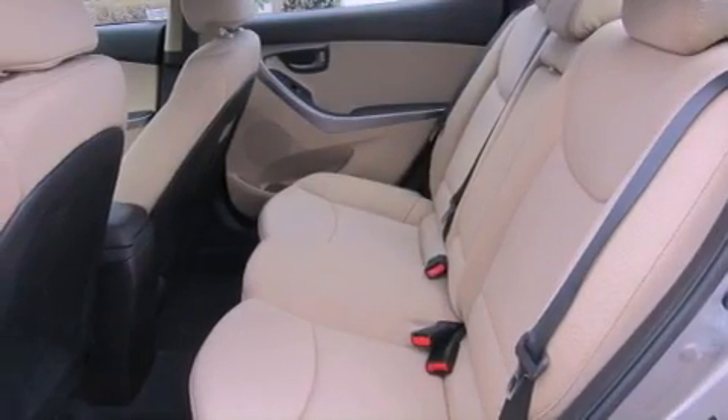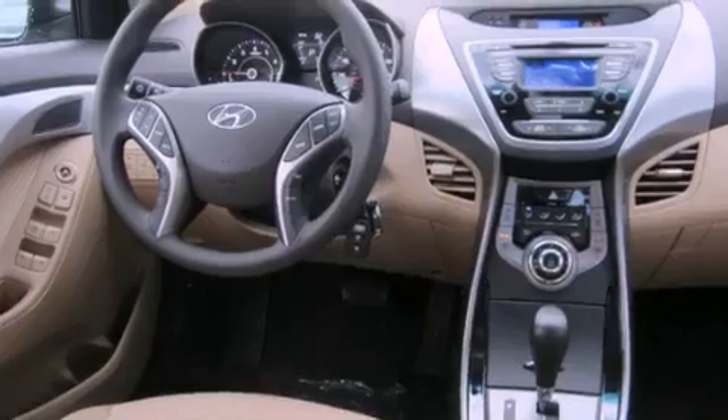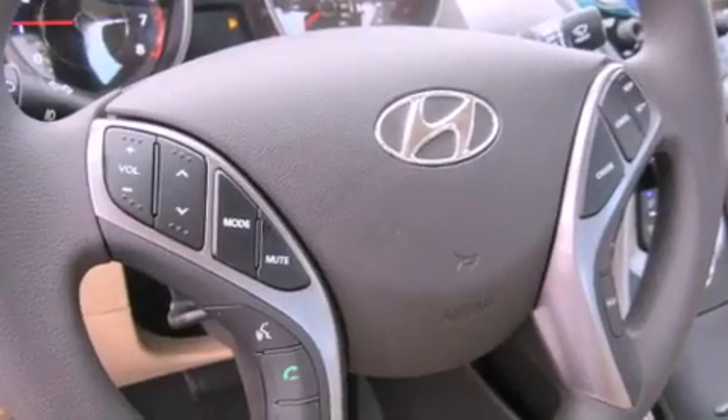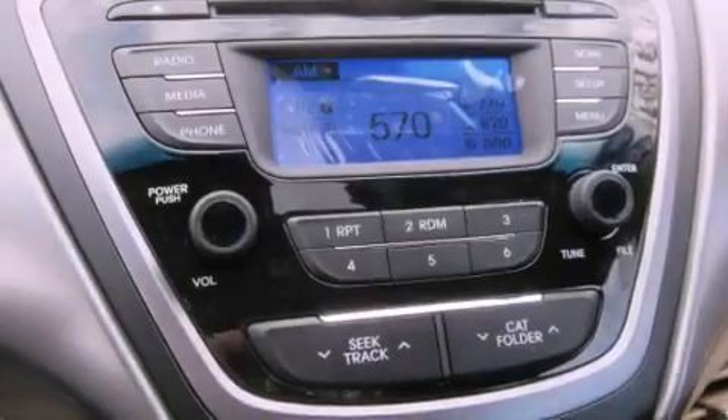The following features are also included: air conditioning, a second-row folding seat, cruise control, a security system, fog lamps, tinted glass, an anti-lock braking system, a passenger side airbag, steering wheel mounted controls, and an auxiliary power outlet.